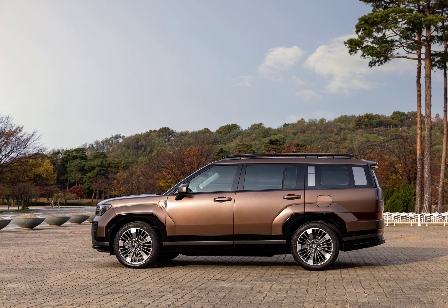In terms of size, the new Santa Fe is 1.8 inches longer than its predecessor, and there's even bigger news inside — it's now a six- or seven-passenger three-row SUV instead of a five-passenger two-row, as expected.